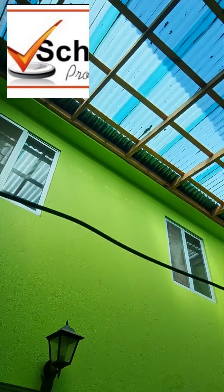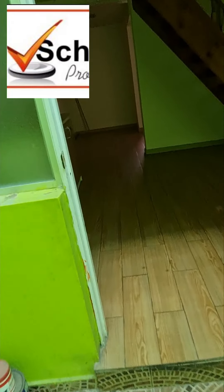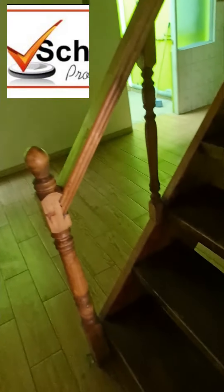Es de dos pisos, tiene un poquito de calamina para que no caiga polvo. Vamos a dar la vuelta para que la puedan apreciar, y aquí está la escalera.